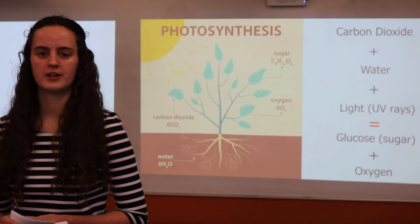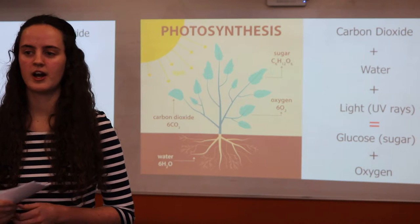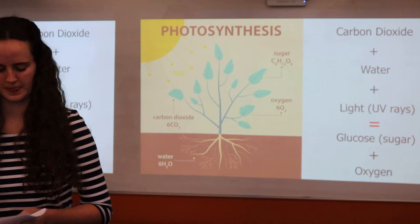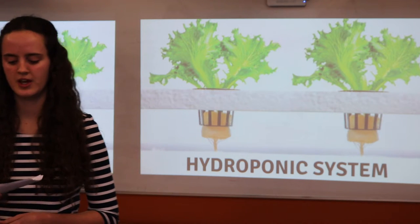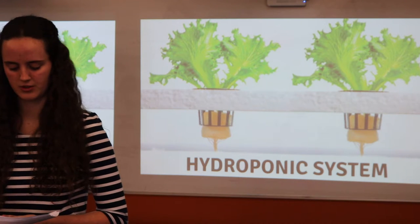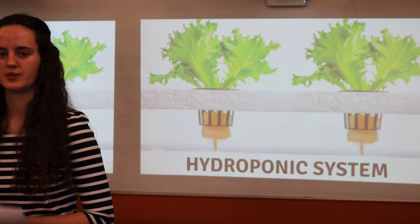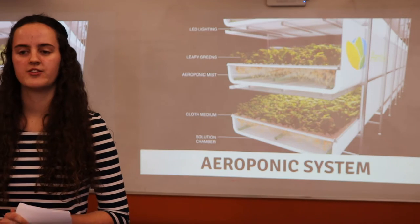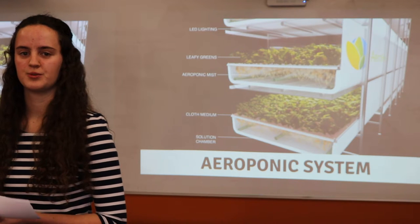In vertical farming, photosynthesis is incorporated by using one of two methods: a hydroponic system or an aeroponic system — neither uses soil. Hydroponics involves growing produce in a water solution supported by reusable cloth, where a water pump circulates the water nutrient solution through the roots of the plant. Aeroponics is similar; however, instead of a constant flow of water, the nutrient spray is misted through the roots.